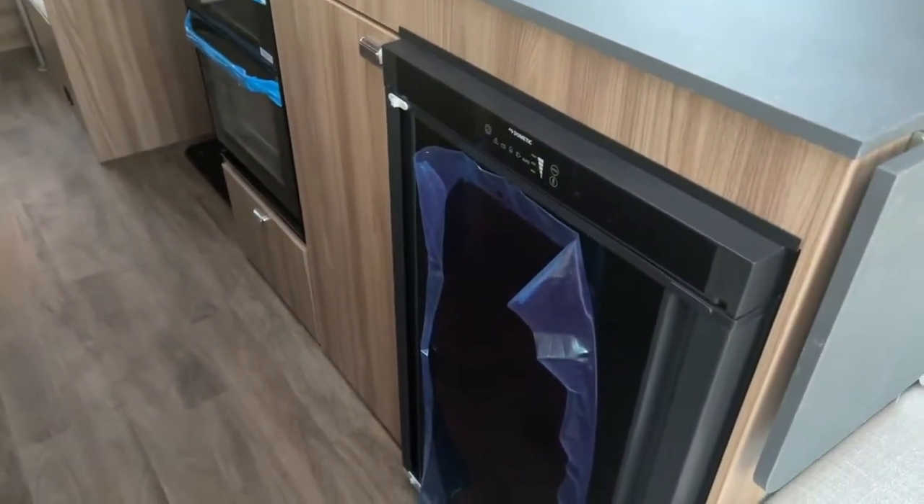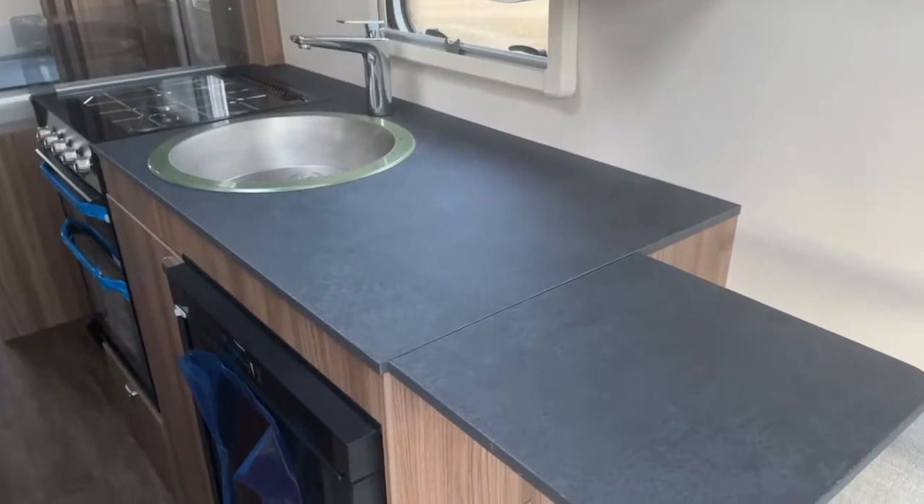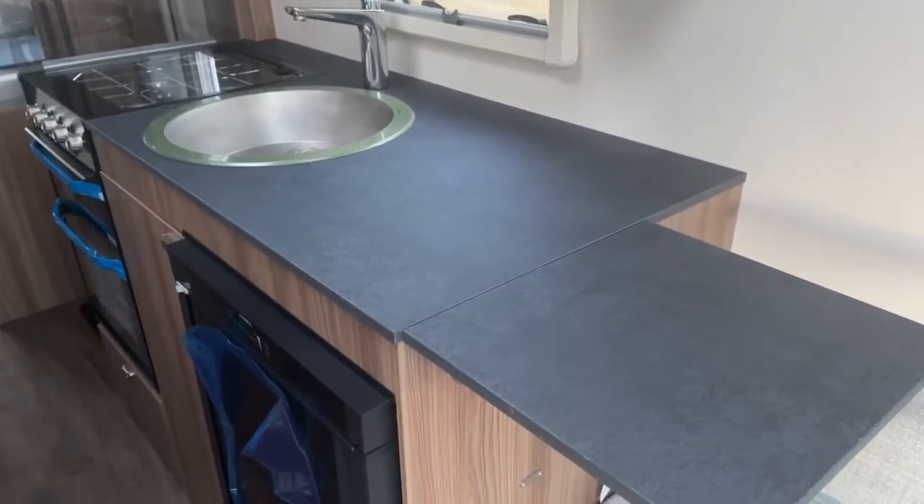There's an under-counter fridge freezer, and plenty of prep kitchen workspace once the extension is in place.